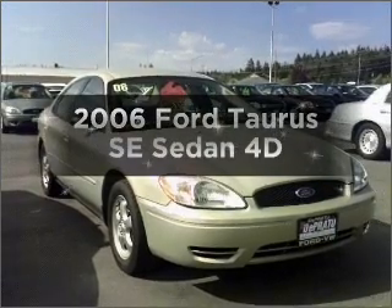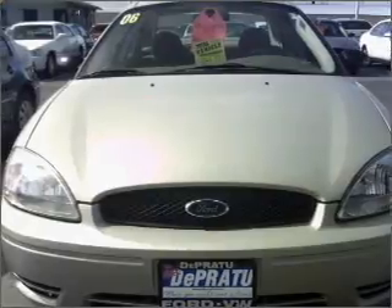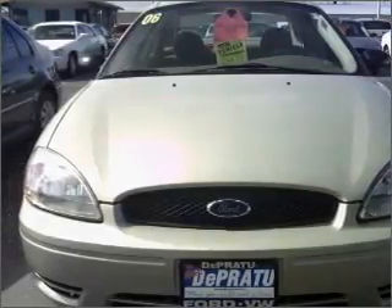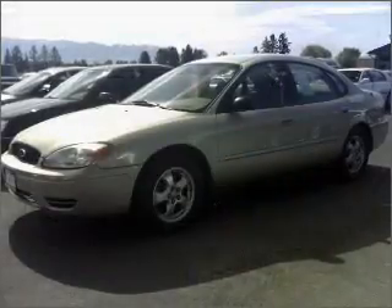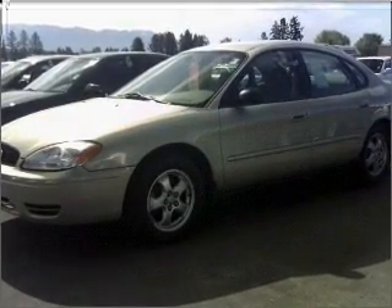Introducing the 2006 Ford Taurus. Find everything you want in a ride under one roof with this vehicle. With a reliable engine that responds smoothly to its automatic transmission, premium wheels lend a distinctive appearance.